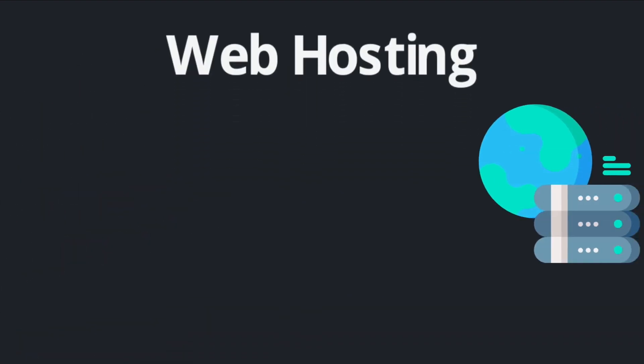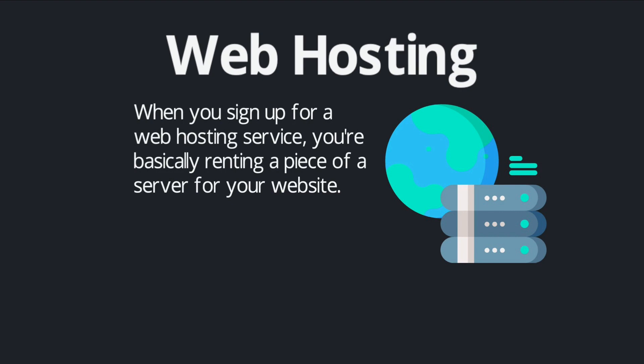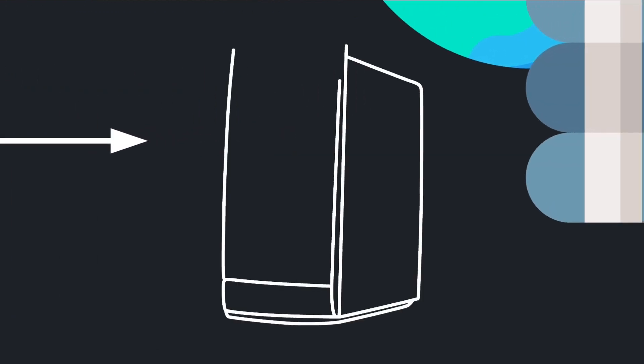The other required expense is web hosting. Every website needs to be hosted on a server — all of the files and data that make up your website need to live somewhere. When you sign up for a web hosting service, you're basically renting a piece of a server where your website gets to live. You can think of your web hosting account as your website's house, and your domain name as the address for that house.